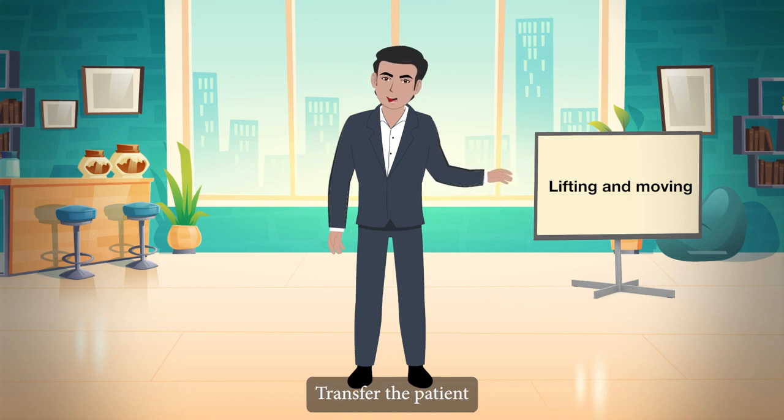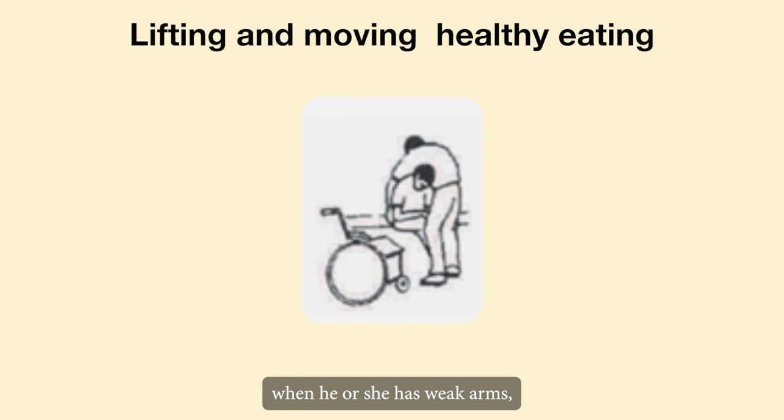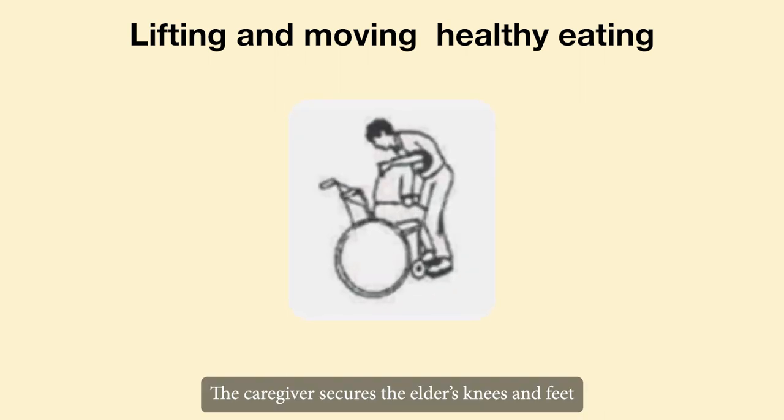Transfer the patient from the bed to the wheelchair. When the elder has weak arms, place the wheelchair near the bed. Bend the elder forward with hands in front and feet placed on the floor. The caregiver secures the elder's knees and feet.